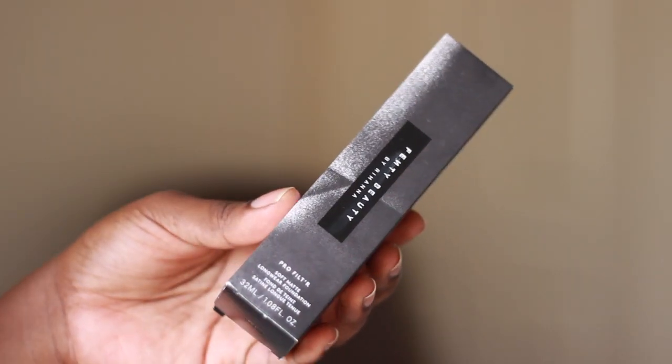So I'm just going to go through what I got. The first product I got was the foundation. Obviously this is the product that everyone's been talking about because she's been able to come out with 40 shades, which is basically unheard of for a brand new makeup line. She's catering for skin tones from the lightest of light to the deepest of deep, and that's what we're all excited about.